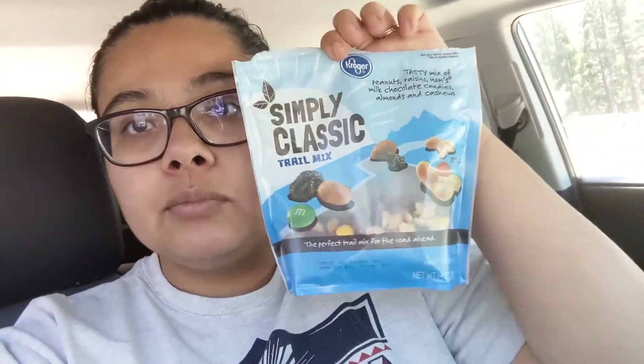We packed up our campsite and we're currently on the side of the highway airing up our tires with our little compressor. I was eating some snacks I wanted to share — we were having some trail mix, just the Food for Less brand from Food for Less. We usually buy trail mix and snacks like that in bulk with our own reusable produce bags, but right now because of the coronavirus a lot of bulk bins are closed, so we've just been shopping at whatever grocery store will allow us to get everything we need.